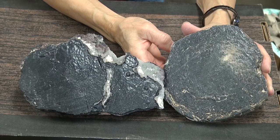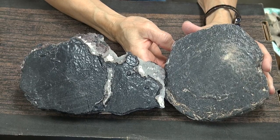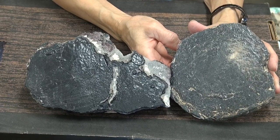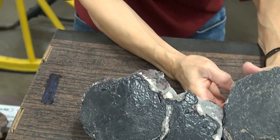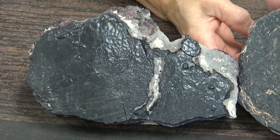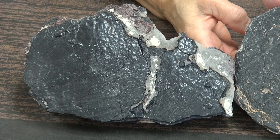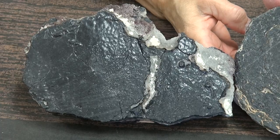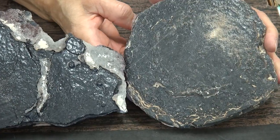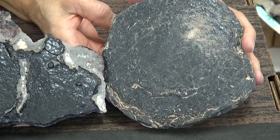The interesting thing about algae, and in particular these mats, is they go way back — much older than our sample here. They go back as far as 2.5 billion years. That's when life first became common on earth as one-celled life. It's interesting that geologists find the first evidence of atmospheric free oxygen dating back to about this same time, so it's thought that these creatures were instrumental in producing the oxygen that we breathe today.